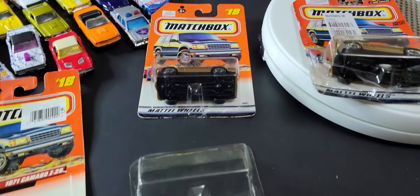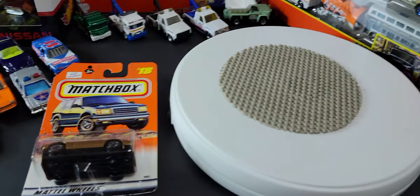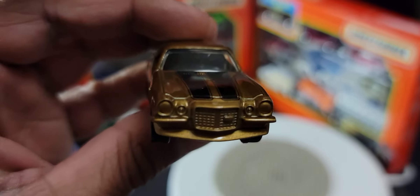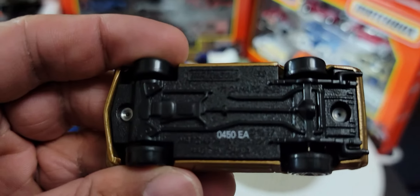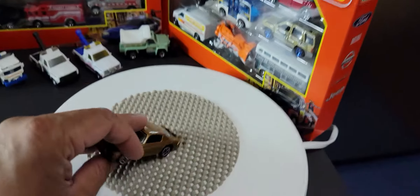A third one just popped open, so I might as well put it on the turntable and give it a spin so you guys can see it really well. Look at that — what a beauty! It's got a bit of weight to it. Wow, that is nice.